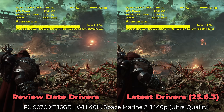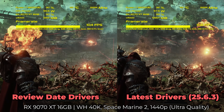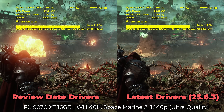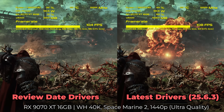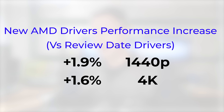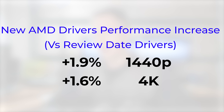This leads us to the averages across these games. Keep in mind, I picked the games from Hardware Unboxed's video where they saw the biggest gains, so I would have expected to see higher numbers. What we got was, on average at 1440p, basically just under a 2% uplift — I think it was 1.9%. At 4K, it was 1.6%. So this ends up being much different from the 9% increase that Hardware Unboxed saw at 1440p and the 4% they saw at 4K.